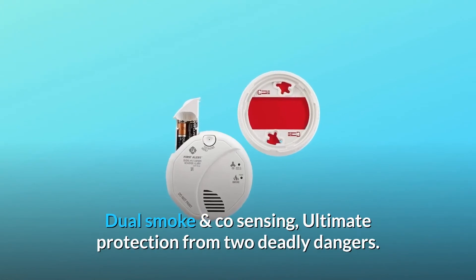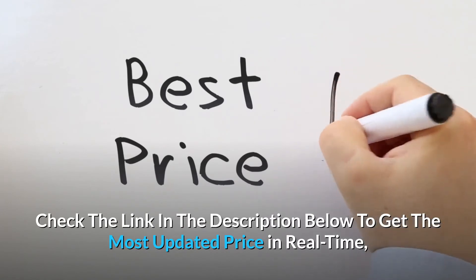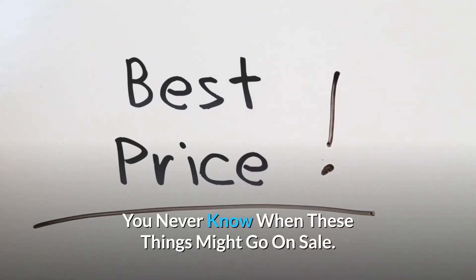Dual smoke and CO sensing — ultimate protection from two deadly dangers. Check the link in the description below to get the most updated price in real-time; you never know when these things might go on sale.